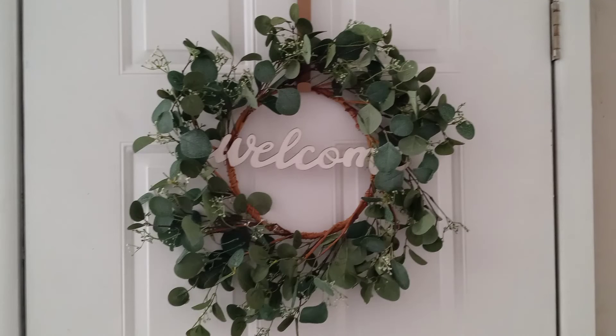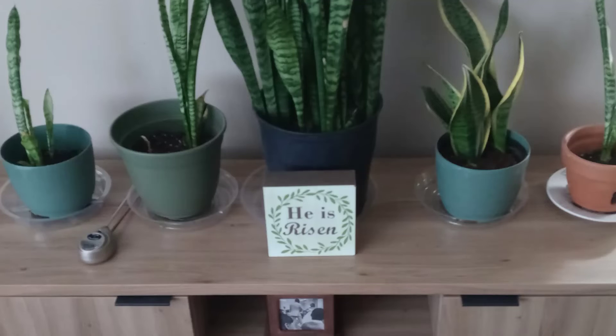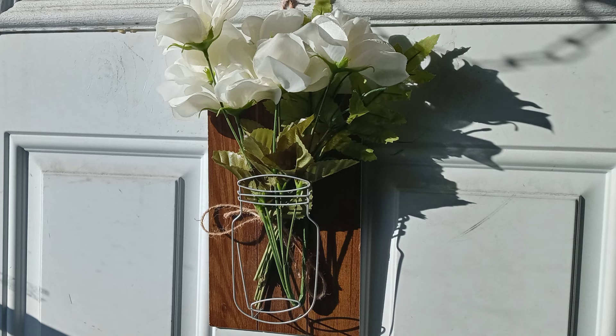Unfortunately my battery ended up dying and I was not able to film the footage of me cleaning my bathroom. But rest assured, I did finish cleaning the bathroom while the timer was still going. Here are some shots of all the spring and Easter themed decorations that I ended up putting out.